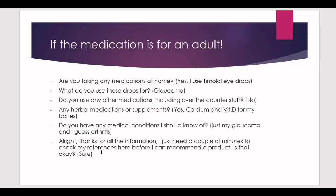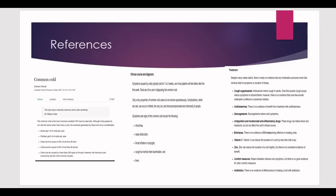Tell the patient: thanks for the information — I just need a couple of minutes to check my references before I can recommend a product. Don't leave the patient and silently go read the references; you have to tell them you need a moment. The interaction with the patient and how professional it is is where you earn more points. Ask if that's okay — they'll say yes, sure.